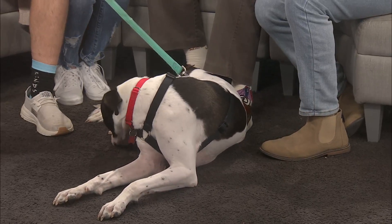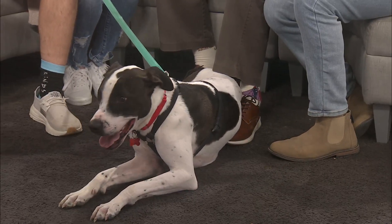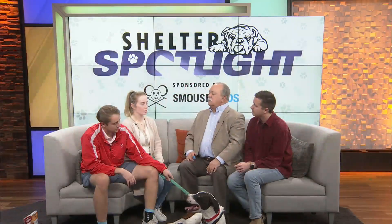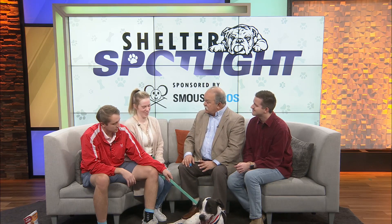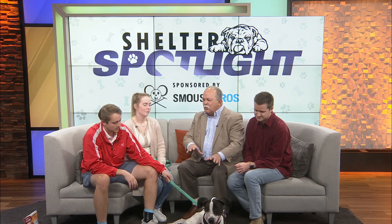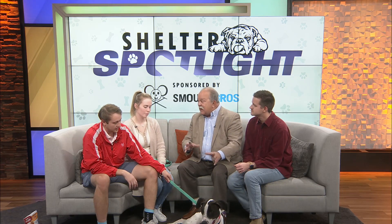This is not an apartment pup though. Typically a dog that shouldn't be in an apartment is one that barks, and he doesn't really bark. But if you're a runner or you like to walk, that's what counts — you have to have a way for the pup to exercise. If you're a little lazier, maybe a backyard with a fence so he can run around by himself.